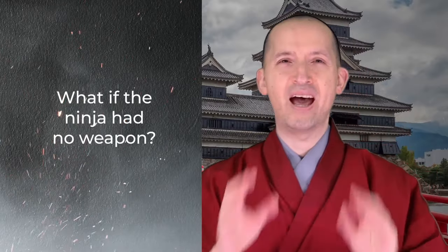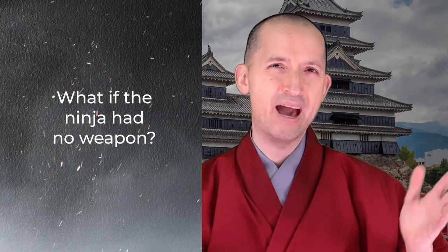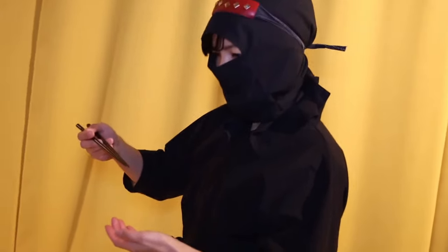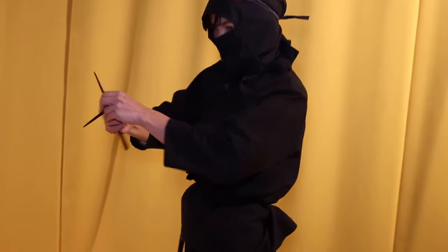But what if the ninja had no weapon at all? The ninja used anything as a weapon. For example, if a ninja was eating ramen noodles and enemies approached from behind, they could easily turn their chopsticks into a deadly weapon.